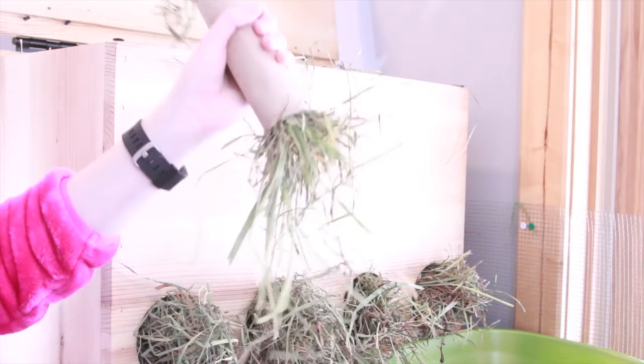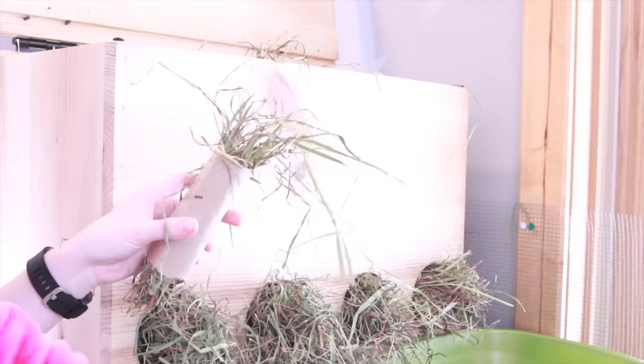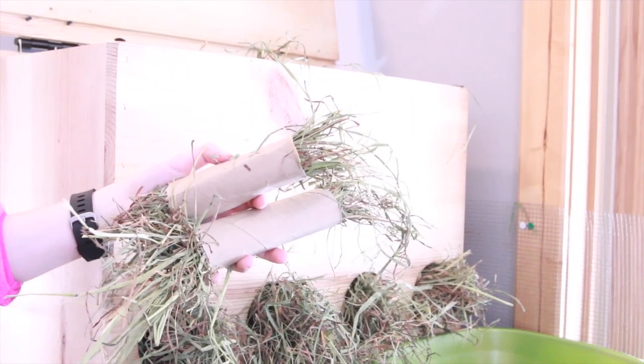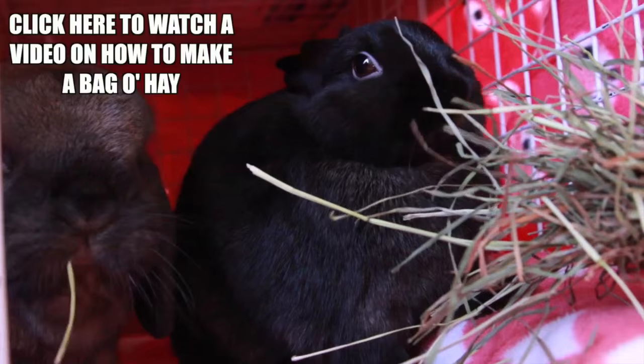One way to offer your hay is inside of toys — this makes a really fun, interactive way for your rabbit to eat hay. You can do it with a paper towel roll or toilet paper roll, or you can put it in a paper lunch bag, fill it with hay, put some treats in there, and that makes a really fun way for your rabbit to eat. I actually have a video on how I make a bag full of hay and treats, so I'll link that on the screen.